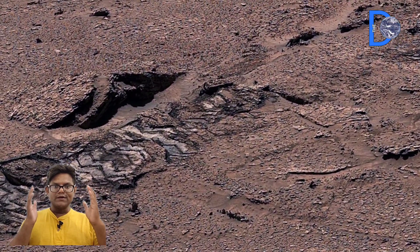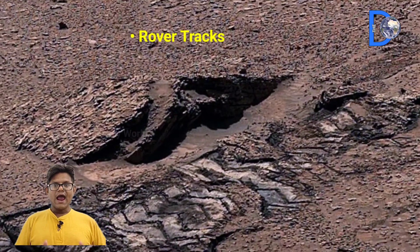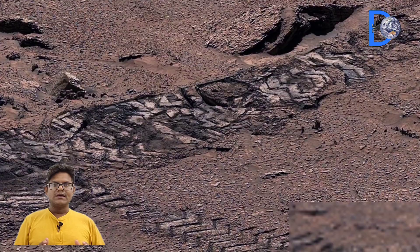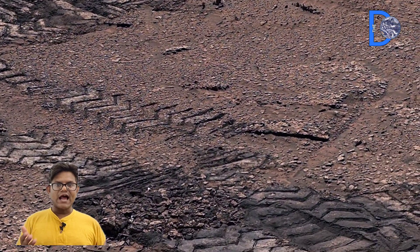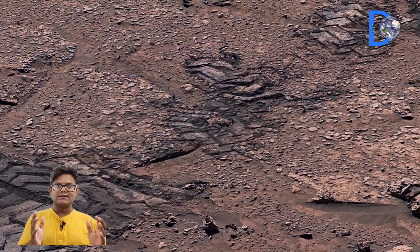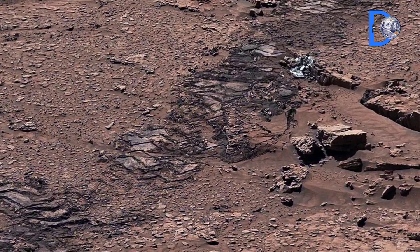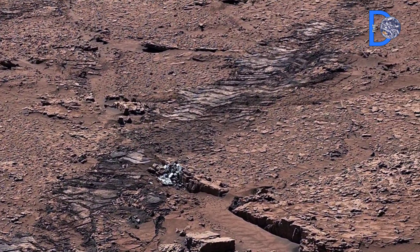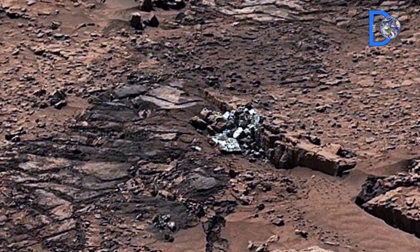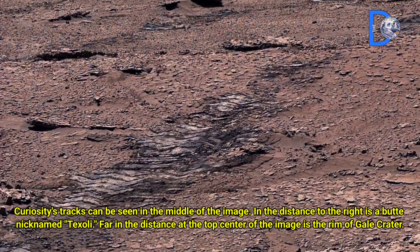There is also a small plateau area in front which NASA has named Taxoli, visible in the top center of the images. This entire area is like a treasure for scientists, because many secrets of Mars are hidden in its rocks.